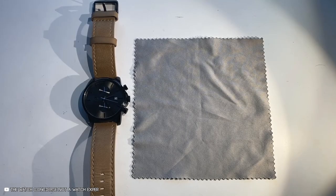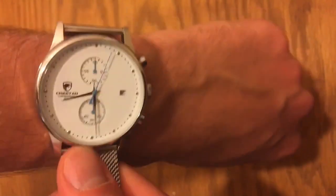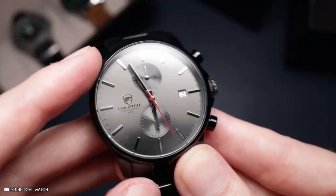Besides, if you're being chased by a shark, you won't need to know what the time is. Finally, the Golden Hours Men's Watch comes with a 30-day refund guarantee and a one-year after-sales service.